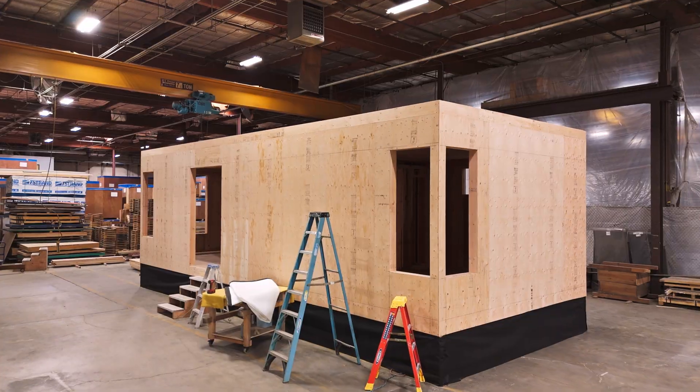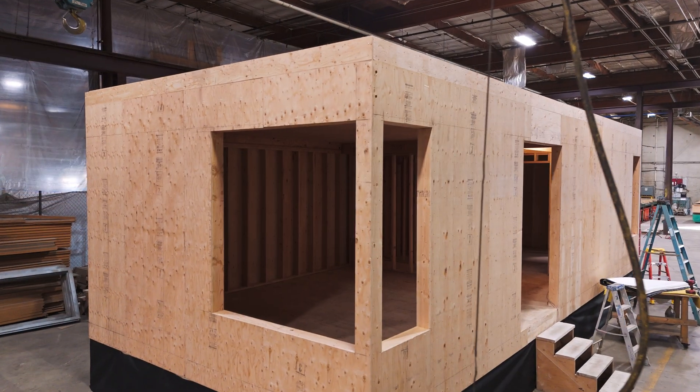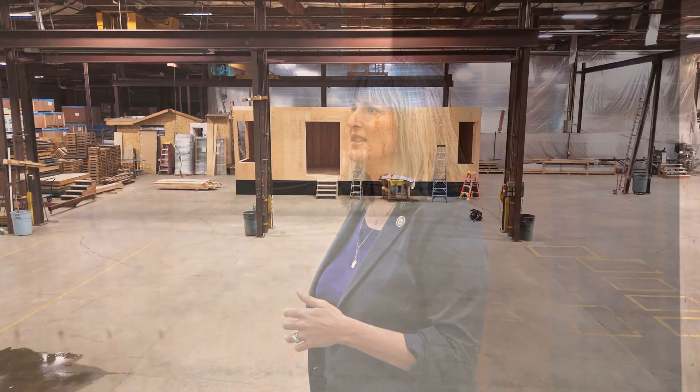Our general contractors who work in these rural markets tend to build one home at a time — typically that's one a year. So at that pace, to get a hundred homes you're going to be here for a century. We don't have a century. And so I'm really excited to be standing in front of an actual constructed building.